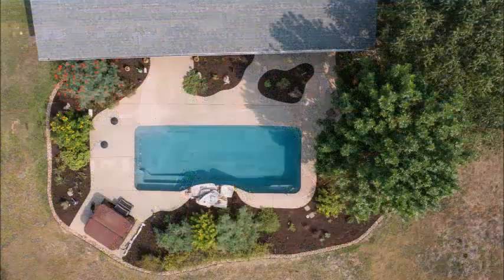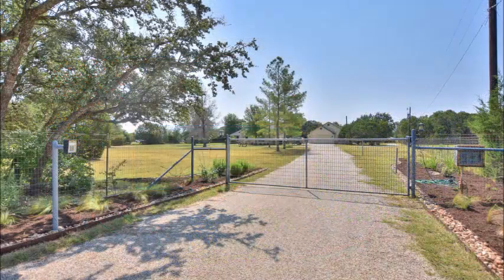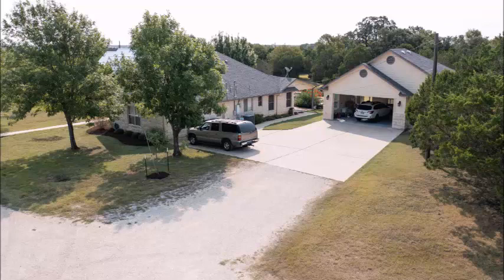The detached garage has some space for an office and storage. Look at the beautiful landscape, the pool, the hot tub. This entrance is securely gated. Once you approach, you notice all this parking area and this wonderful detached garage.